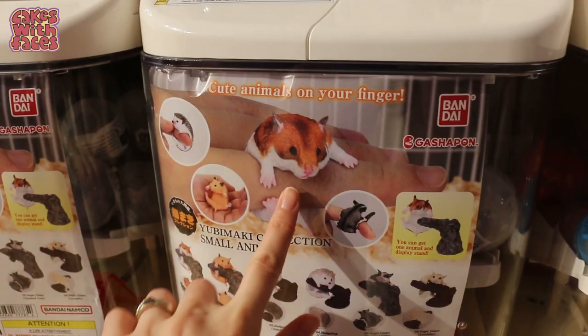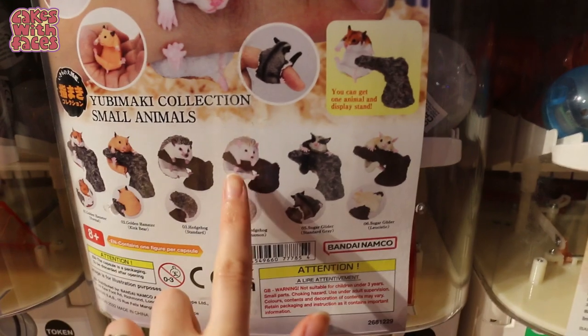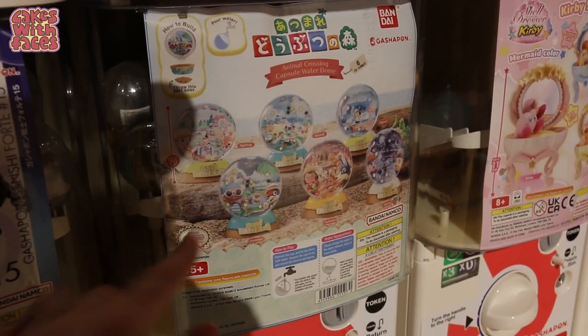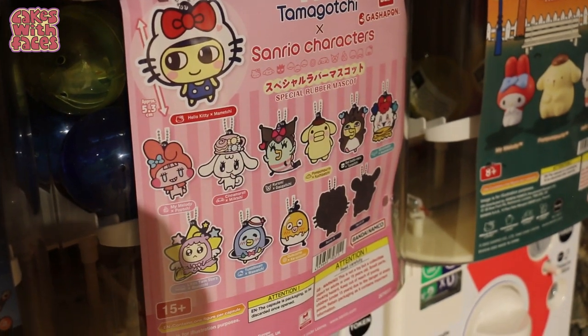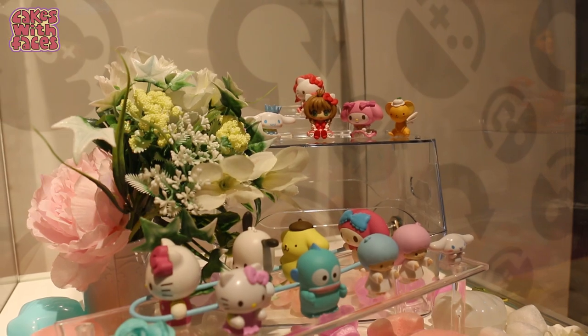Let's take a look at the Gachapon. We've got hamsters — the little hamsters that go on your finger — and there's a hedgehog one as well, that's so cute. And sugar gliders, these are cute. There are Animal Crossing snow globes, curvy shell dresses, Tamagotchi and Sanrio characters, and Taiko no Tatsujin.